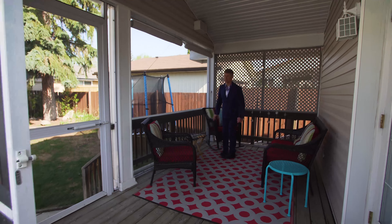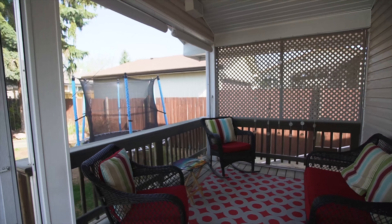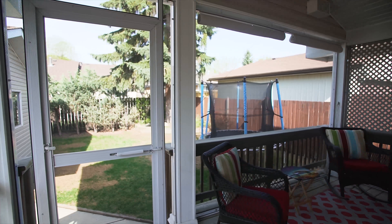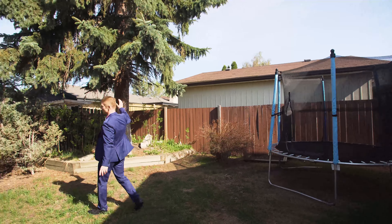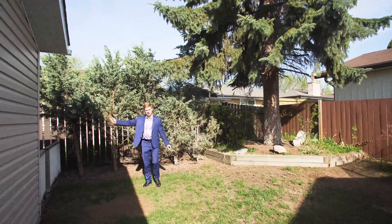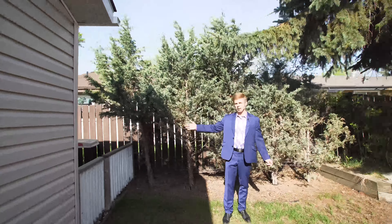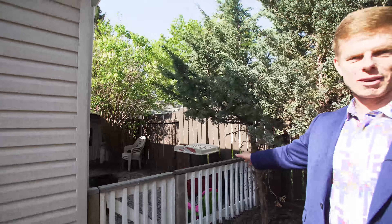Can you just imagine after a long hard day at work coming over here and enjoying this beautiful patio? What a cute little backyard. You've got a play area for the kids and lots of shade with these mature trees, and even a little dog area. If you have pets, this is fully fenced with a nice little dog area back here.